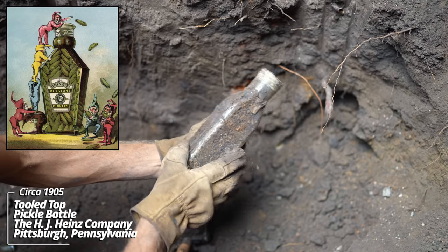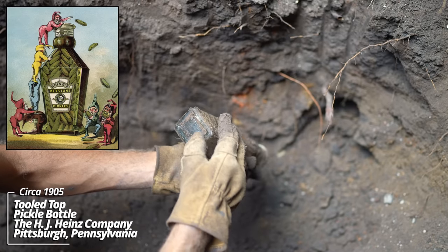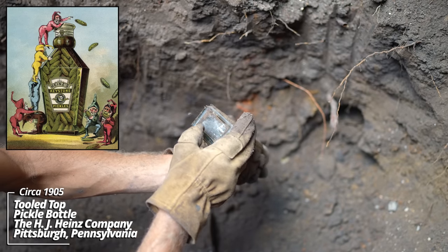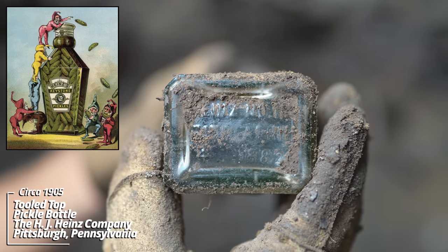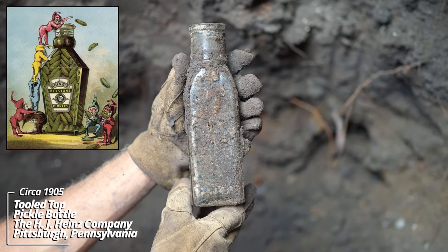That's a big one. It's a pickled goods container with markings: Heinz number 16, patented April 4th, 1882. So that's just the patent — I'm sure they used that style for many years later, but it is a tooled top.